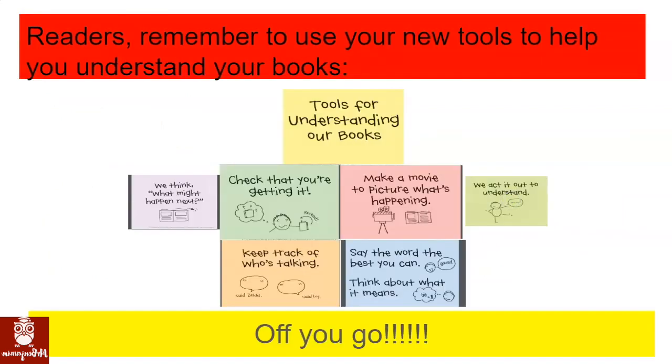Readers, remember to use your new tools to help you understand your books. Off you go!